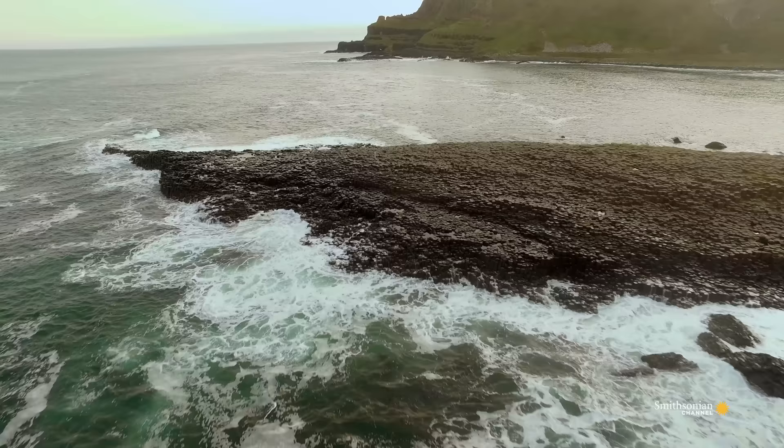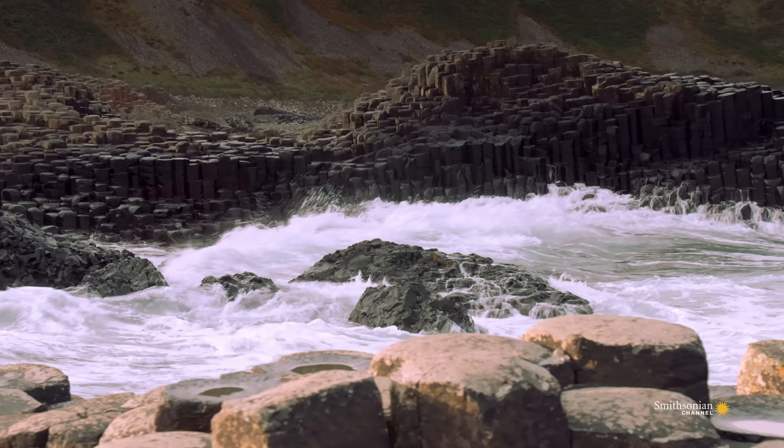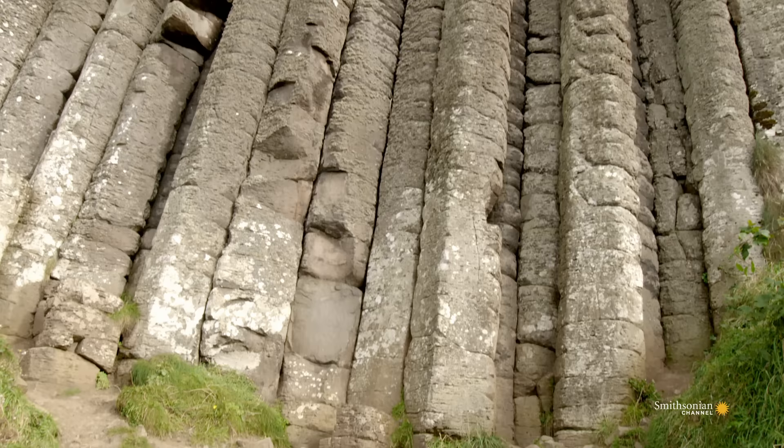It's easy to imagine why early inhabitants would credit a mythic giant with the creation of this extraordinary setting. But the 40,000 interlocking basalt columns of the Giant's Causeway were actually formed by a volcanic event more than 50 million years ago.